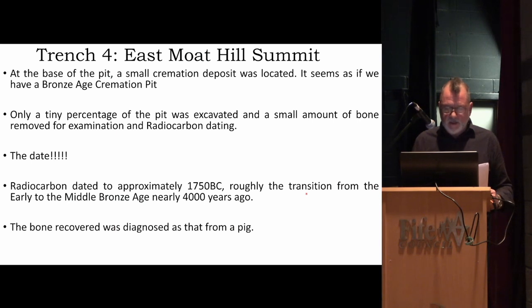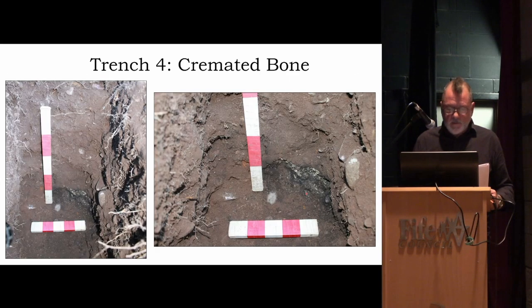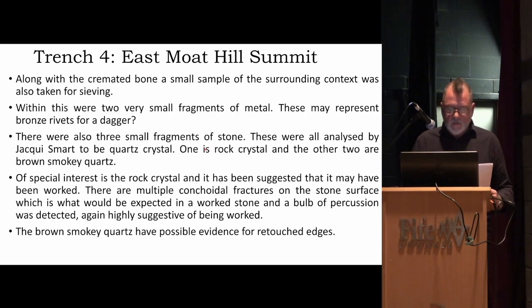You talk about keyhole excavation — you can't get much more keyhole than this. It was so lucky that we managed to just nick this thing on the last day. From that we got a radiocarbon date of 1750 BC — the transition from early to middle Bronze Age — and the bone that was recovered was assessed as being from a pig. We also found a couple of tiny metal fragments suggesting there might have been bronze rivets for a dagger, and three small fragments of chipped stone or quartz — rock crystal that looks like it had been worked with conchoidal features and bulbar percussion, and brown smoky quartz with possible evidence for retouch.